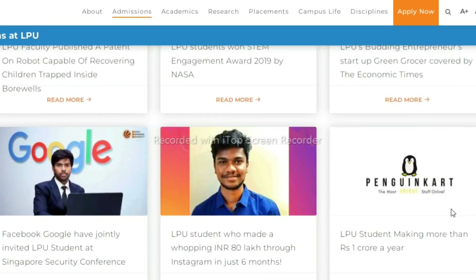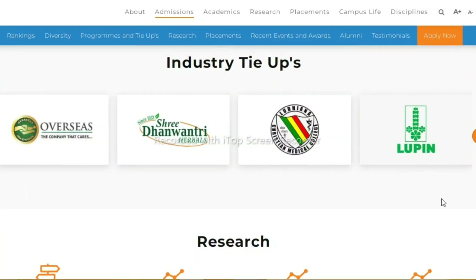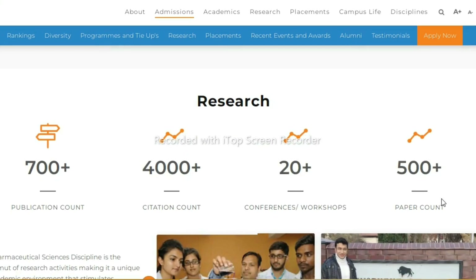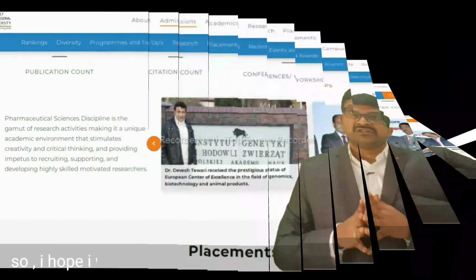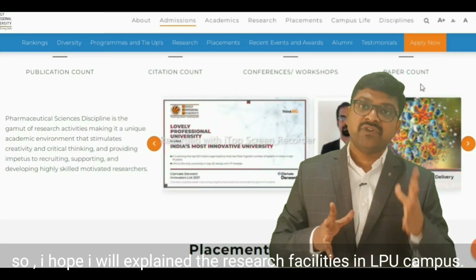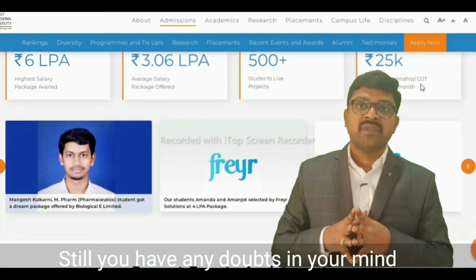So many patents and innovations you will observe on LPU's innovations page. To promote research, LPU has tie-ups with different industries like Lupin Limited, DRDO, Dhanwantri Herbals, and others. For example, in the pharmaceutical sciences discipline alone, there are 700-plus publications, 4,000-plus citation counts, 20-plus national and international conferences and workshops, and 500-plus paper count. I hope this explains the research facilities at Lovely Professional University.